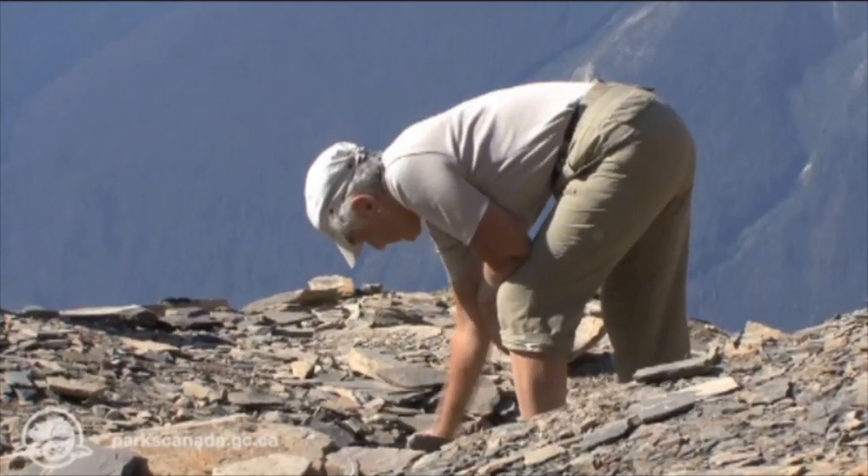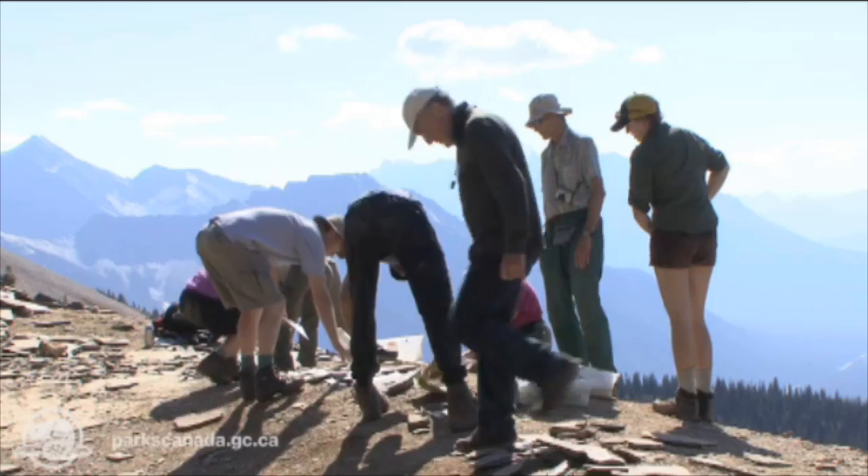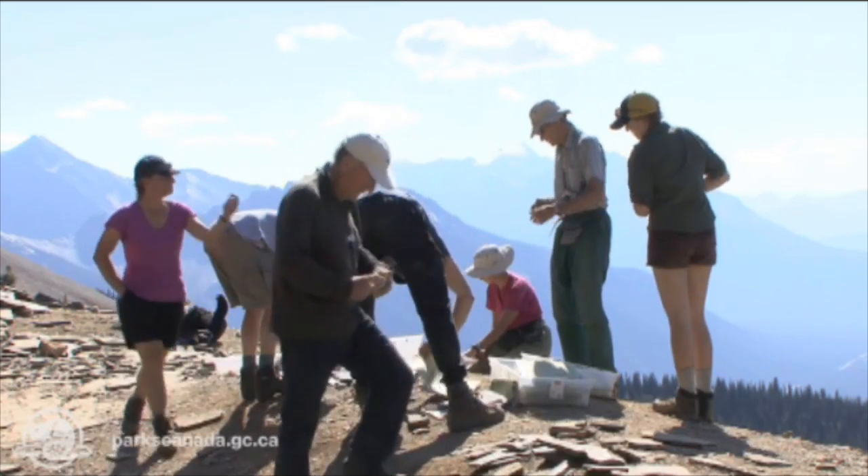The mountains are young but falling apart. But the Burgess Shale fossils are ancient — half a billion years old and still perfectly preserved, waiting for us to come and see.